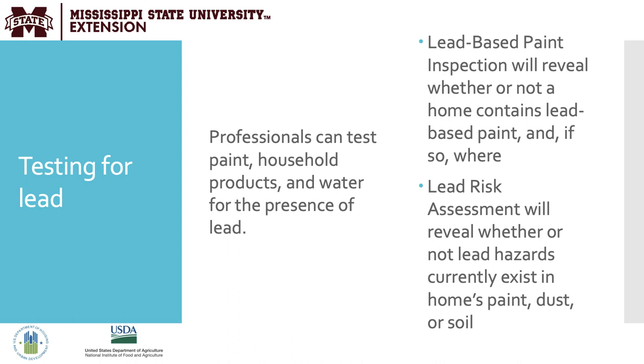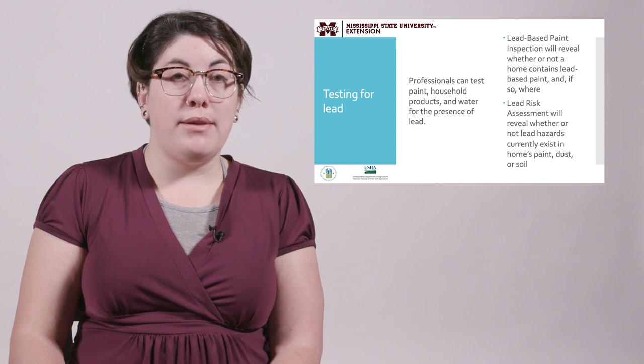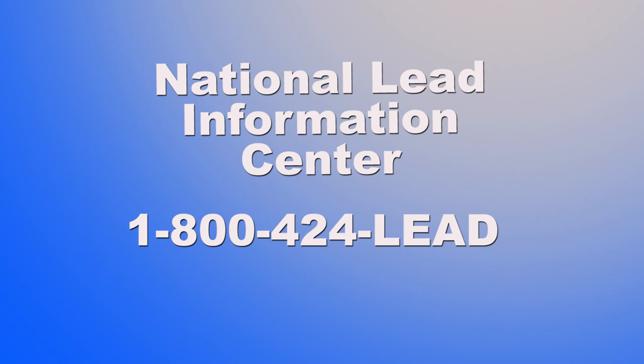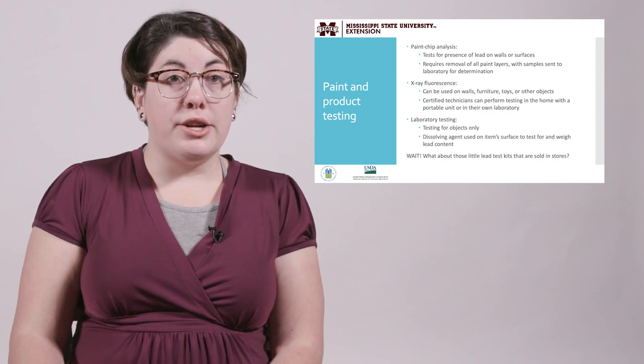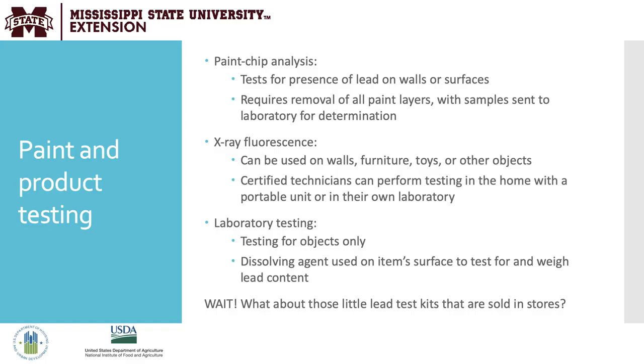Lead can only be determined to be present in the home through testing. Professionals can test paint, household products, and water for the presence of lead. A lead-based paint inspection will reveal whether or not a home contains lead-based paint and, if so, where. Consumers may also want to undergo a lead risk assessment, which will reveal whether lead hazards currently exist in the home's paint, dust, or soil. These tests must be done by certified inspectors and assessors — they cannot be done by the home consumer. The National Lead Information Center at 1-800-424-LED can provide consumers with a list of certified companies in their area. A common question is whether someone can test their home or belongings themselves. For the tests described, the answer is no, as all require the expertise and safe handling that only a professional can provide.